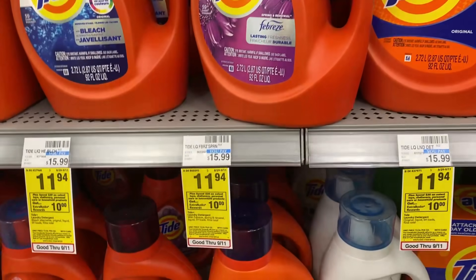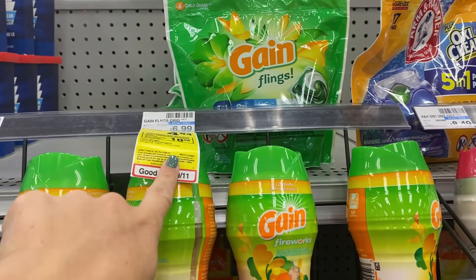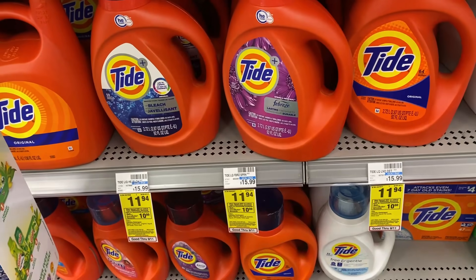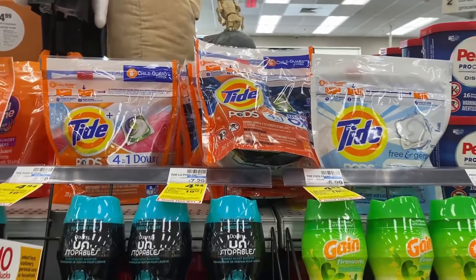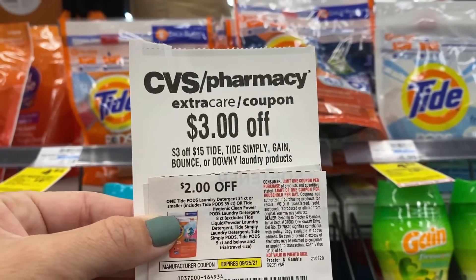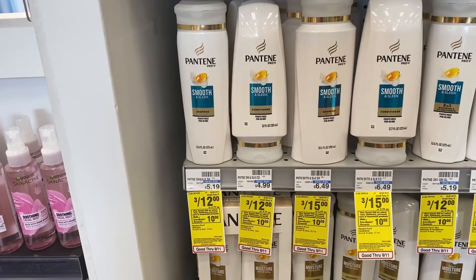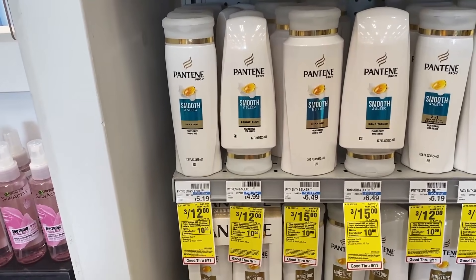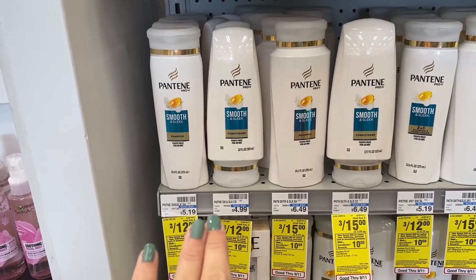Now we're grabbing laundry products for the spend $30 get a $10 Extra Buck deal. First, Gain Flings at $4.94 with a $2 coupon from the September P&G insert. Then one large Tide for $11.94 with a $3 P&G coupon. Then one Tide Pods also at $4.94 with a $2 coupon from the September P&G insert, plus a $3 off of $15 Tide/Gain/Downy CRT. I'm also grabbing three Pantene at three for $12, using a $3 off three coupon from the September P&G. If you have a $2 off of $12 Pantene CRT, you could add that — I'm saving mine for the $10 off $70 transaction.